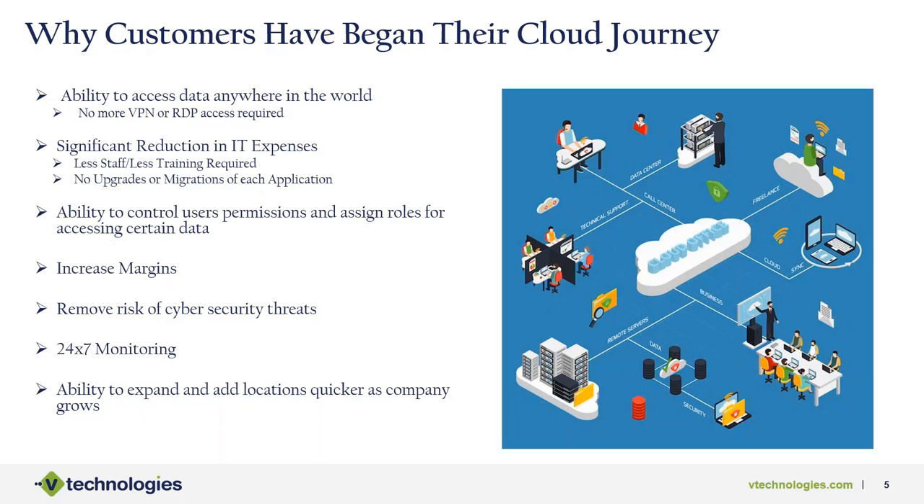Getting off the on-prem application reduces all those expenses. The cloud also provides much more specific user permissions — you can assign roles and control access to data more flexibly than on-prem. Increasing margins is another driver: reducing costs, increasing uptime, which is much higher in the cloud than any on-prem instance. No more worrying about downtime or increased IT costs means margins improve, which any business owner will appreciate.